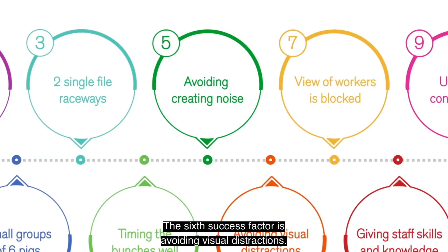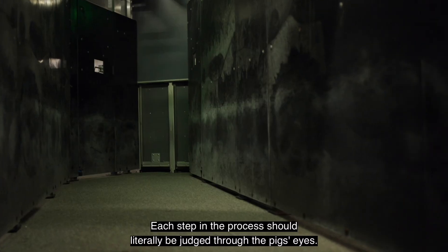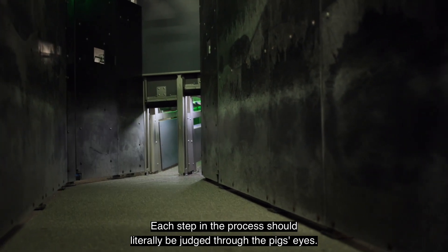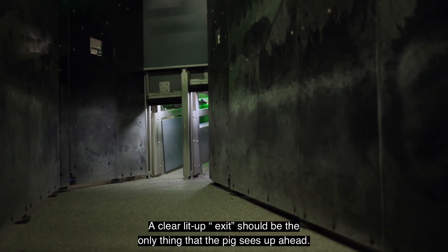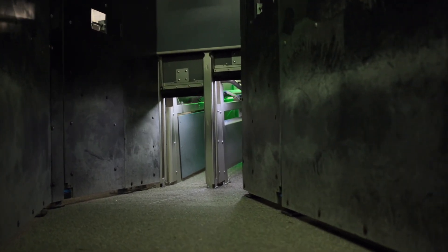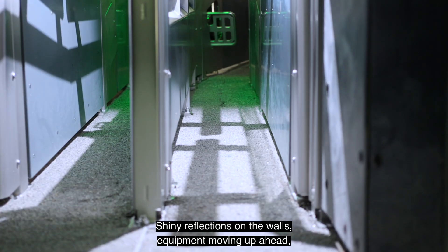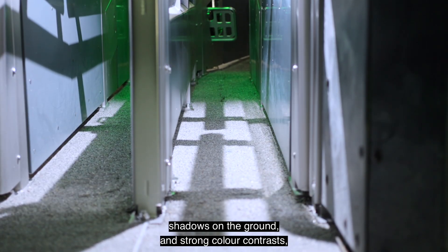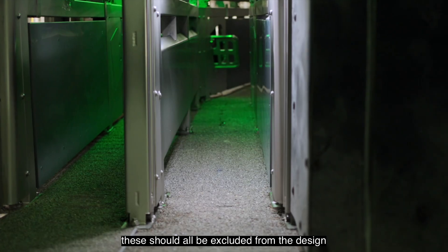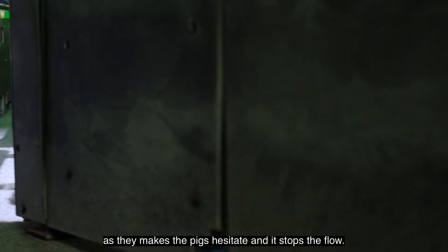The sixth success factor is avoiding visual distractions. Each step in the process should literally be judged through the pig's eyes. A clear, lit-up exit should be the only thing that the pig sees up ahead. Shiny reflections on the walls, equipment moving up ahead, shadows on the ground and strong colour contrast should all be excluded from the design, as they make the pigs hesitate and stop the flow.